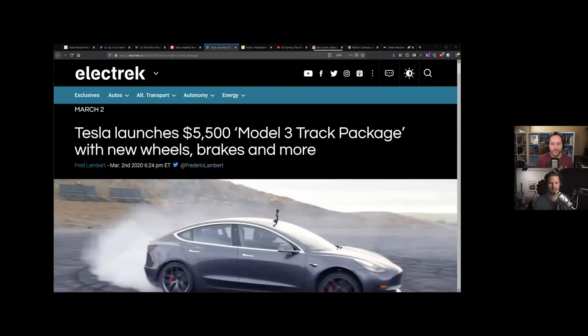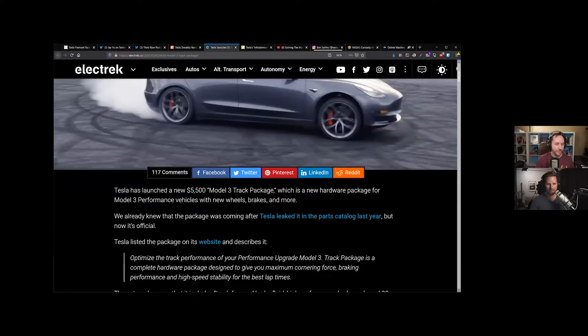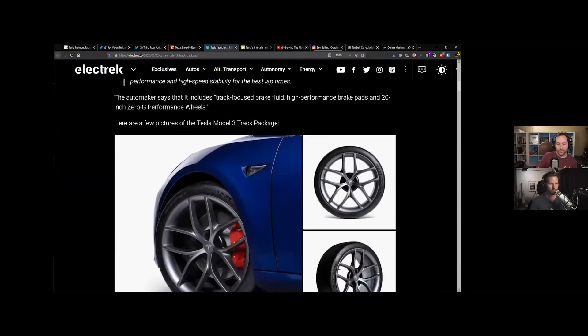We got a couple more things coming out from Tesla that are interesting to talk about. Tesla just launched Track Mode V2. Now Tesla has launched a $5,500 Model 3 track package with new wheels and brakes and, more importantly, better controls over the car.